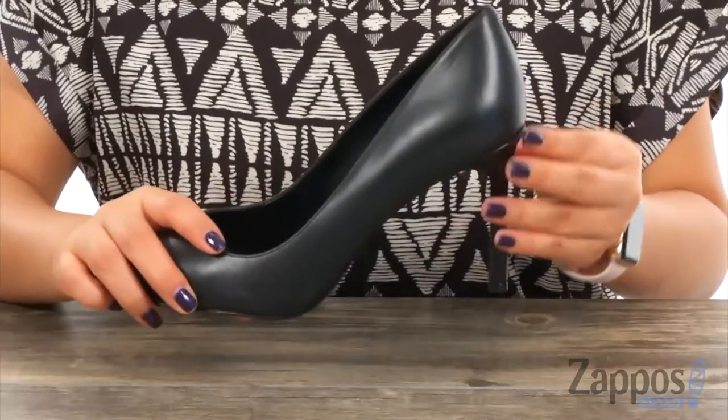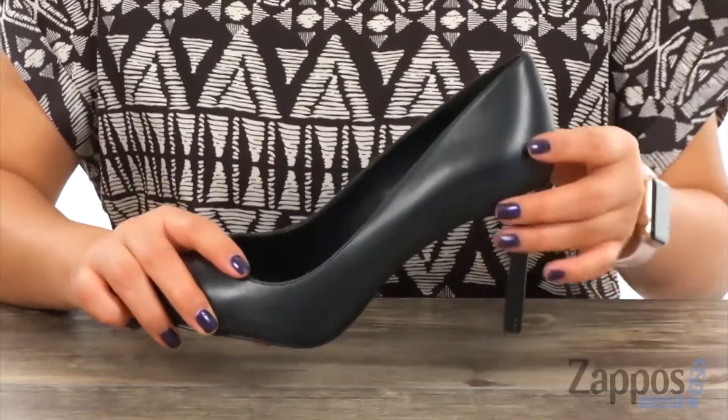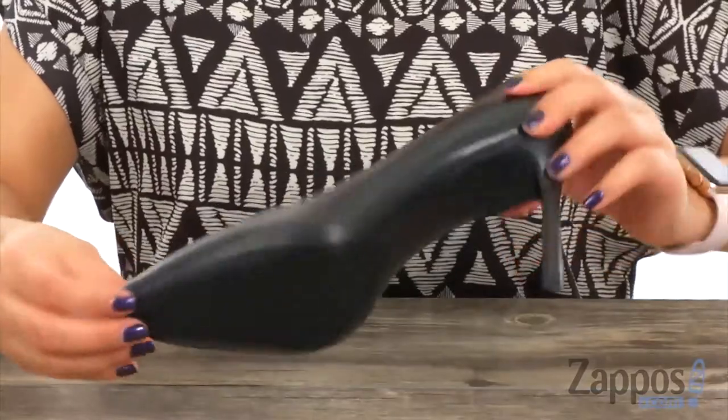They feature a 3¼ inch wrapped stiletto heel for an extra boost in height, and it's all on a man-made outsole. Step into sophistication and style with this beautiful pair from Nine West.